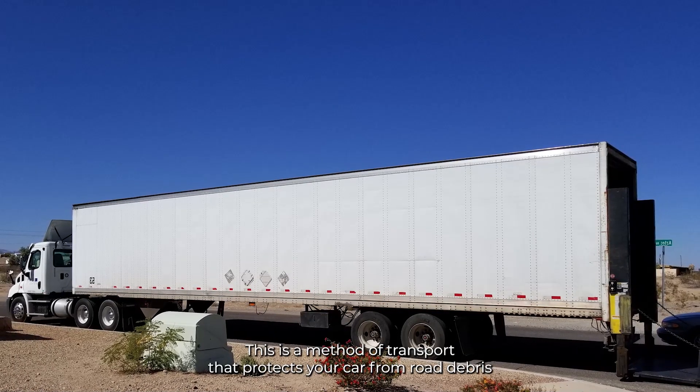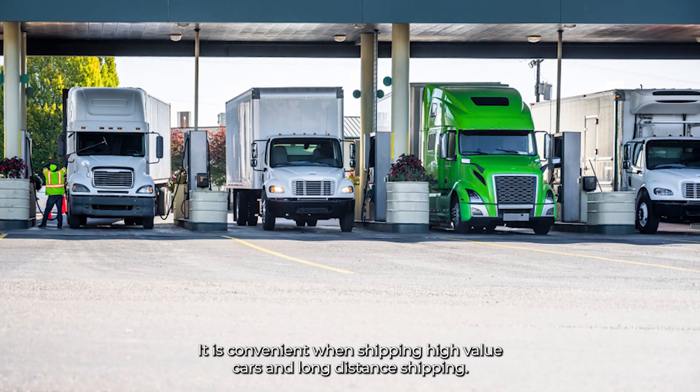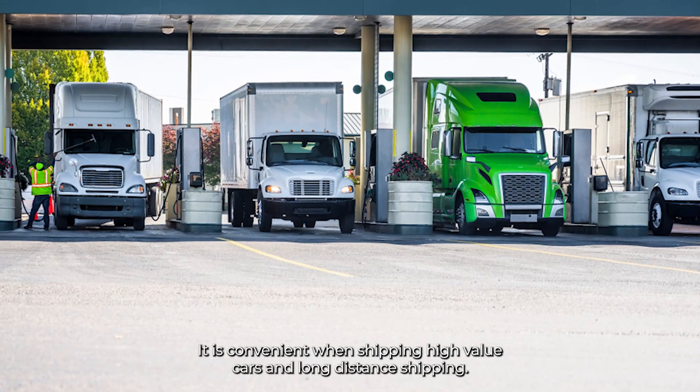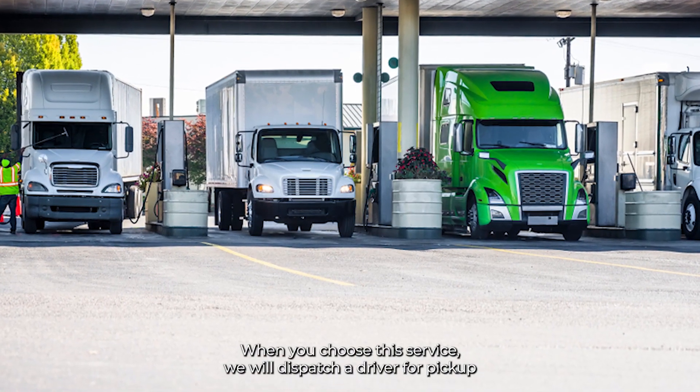Enclosed transport is a method of transport that protects your car from road debris and harsh weather. It is ideal when shipping high-value cars and for long-distance shipping.